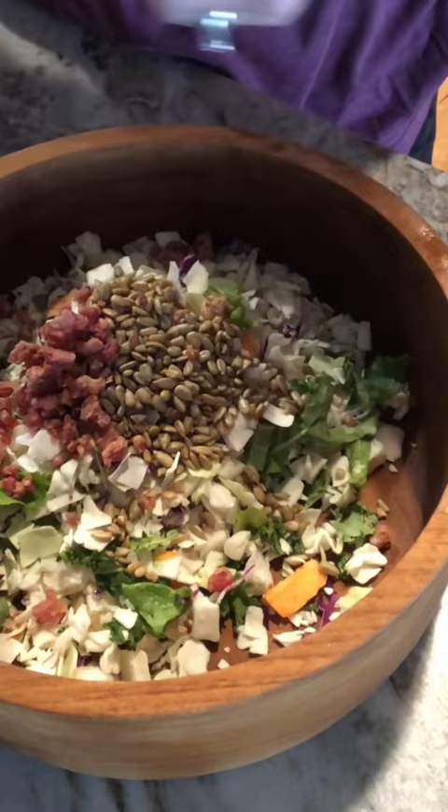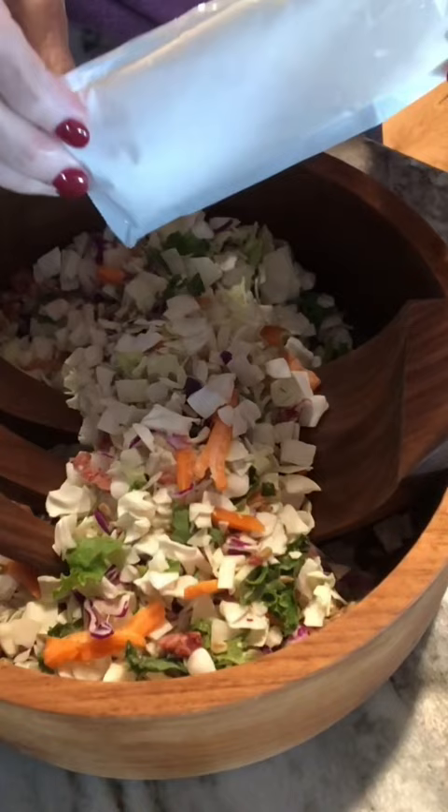Toss when you're ready to serve. Pour the dressing on — sweet onion dressing, absolutely delicious. Toss and serve.